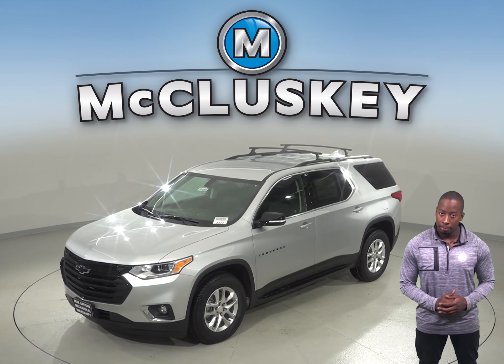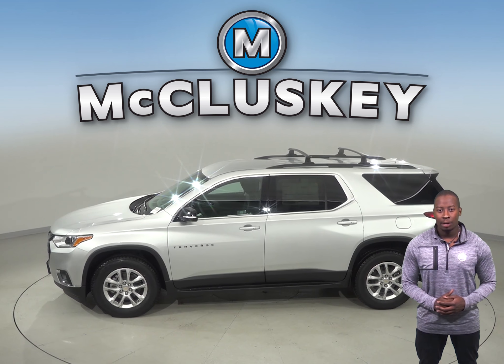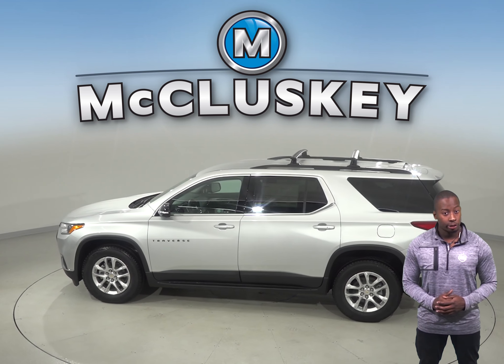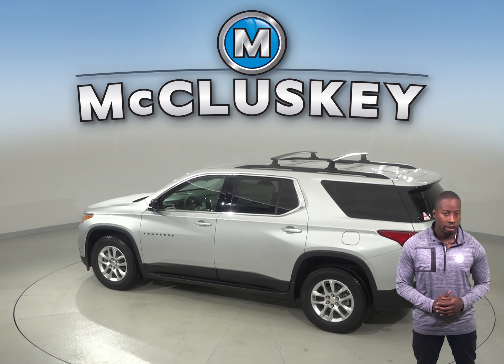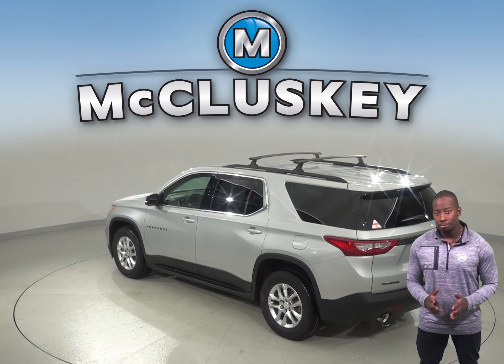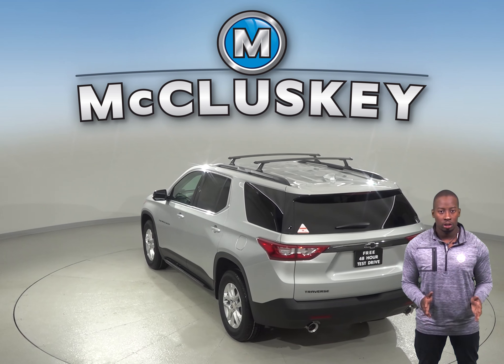There is also optional front automatic braking, which warns the driver of a possible collision ahead. Daytime running lights are also available on the Chevrolet Traverse. The 2019 Chevrolet Traverse also offers an optional surround vision to allow the driver to see objects all around the vehicle on the screen.